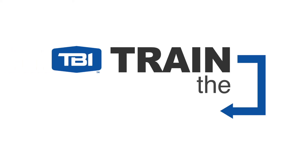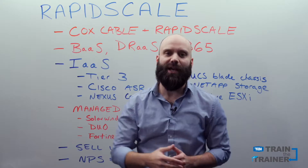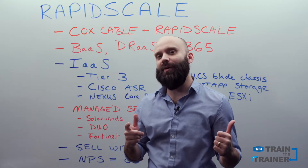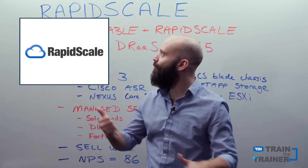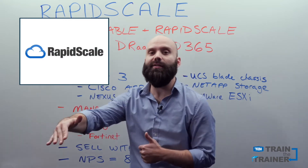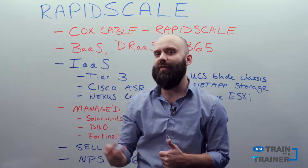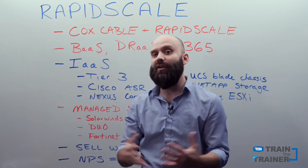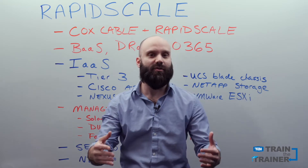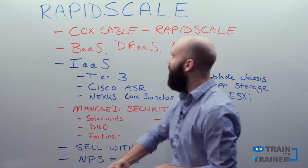Hey everybody, and welcome to our latest version of Train the Trainer, brought to you by TBI's training department. In this installment, we are gonna talk all about RapidScale. At the end of this video, you're gonna have a great understanding of who RapidScale is, what sort of services they offer, and what sort of incentive there is for our partners and end users to get on board with RapidScale. So let's go ahead and get it started.